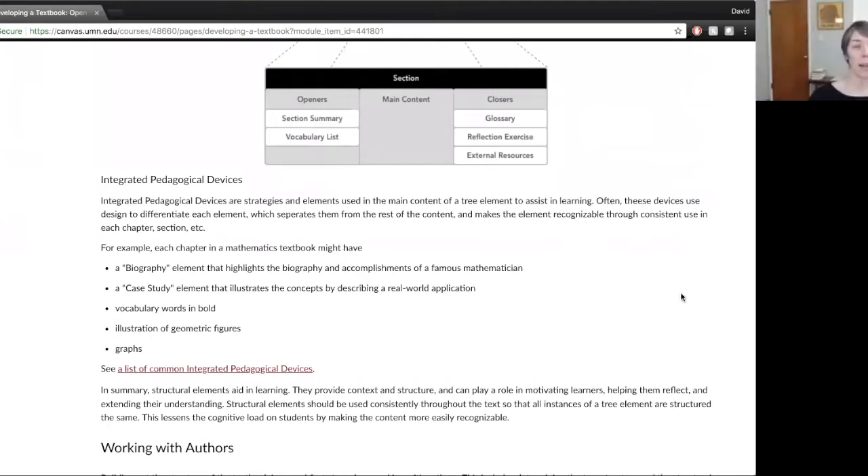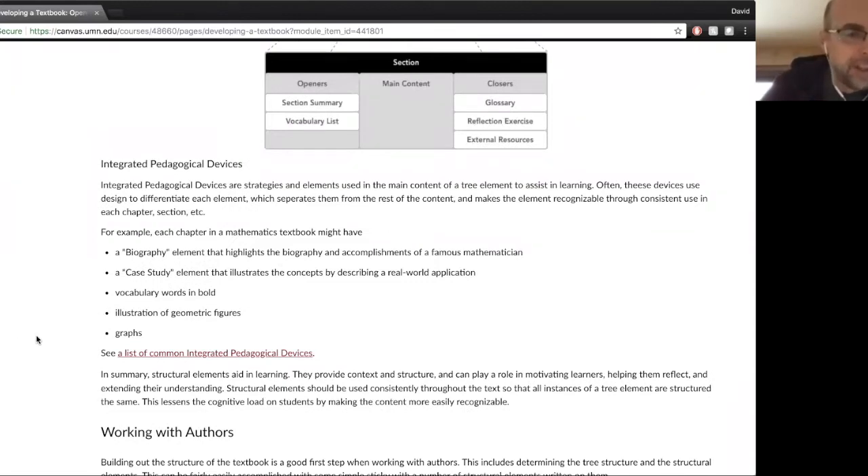We can also try our immediate feedback system — one is too fast, two is just right, three is too slow. Karen's got a two. Great, thank you. If there aren't any questions — I just noticed my chat wasn't scrolling so I don't see any questions — feel free to type in as we go.